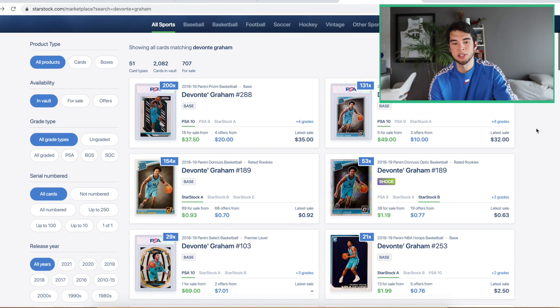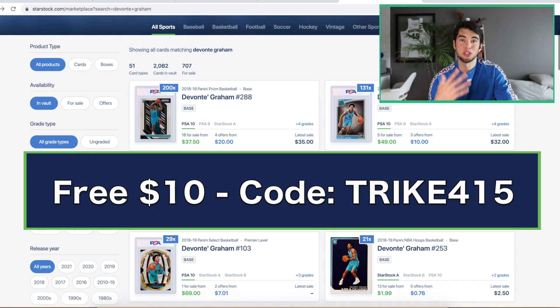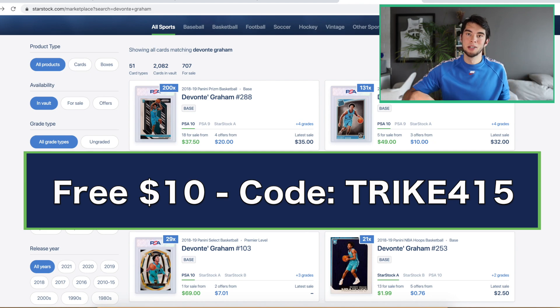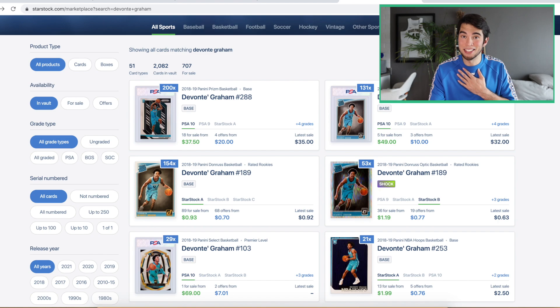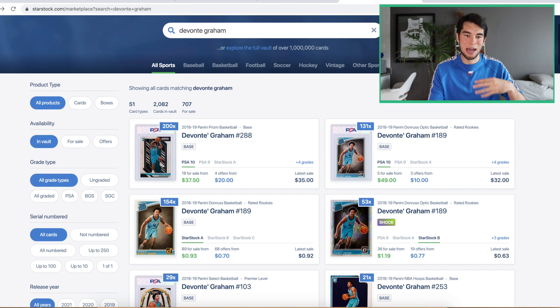As always, if you are new and haven't used StarStock — if you have that limited budget, sign up and deposit at least $10, use my code TRIKE415, and they're going to give you another $10 as well. So throwing 10 bucks in, you're already at 20. Honestly, I just enjoy doing this. I'm excited now that basketball is coming around again, seeing Summer League, who's going to pop off, who's going to exceed expectations.